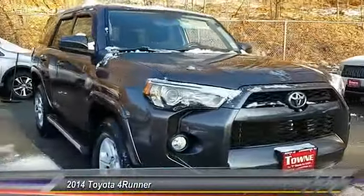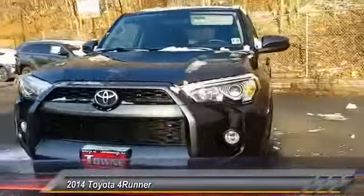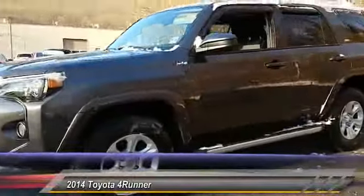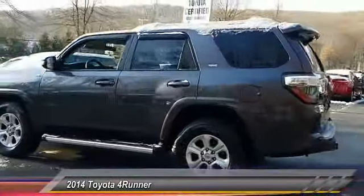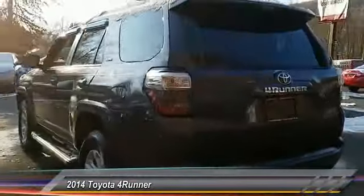The 2014 4Runner. 4Runner durability is unbeatable. There are more 4Runners on the road today than any other midsize SUV, and it is priced below $30,000. This vehicle has less than 40,000 miles.